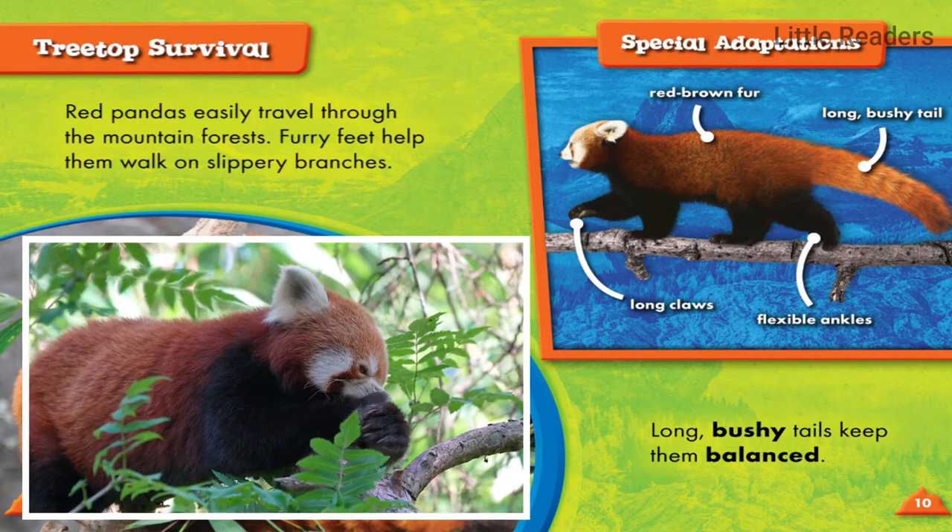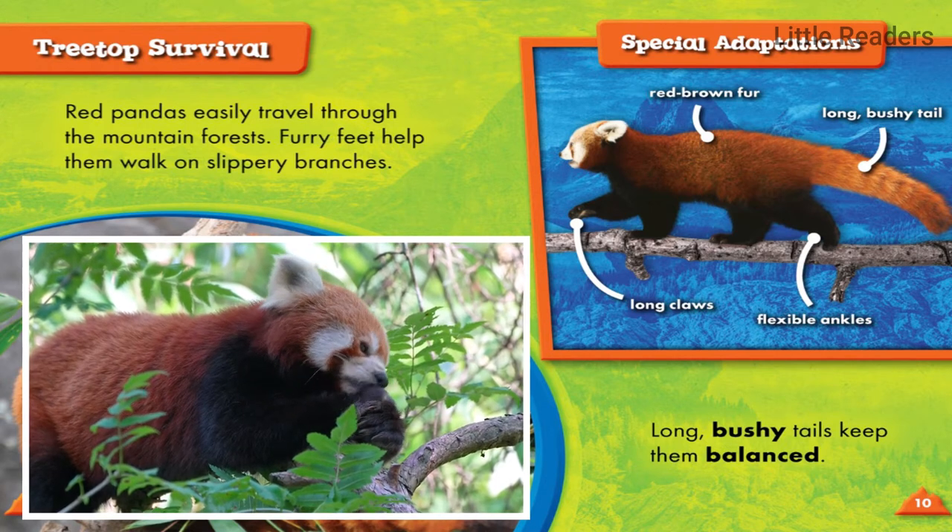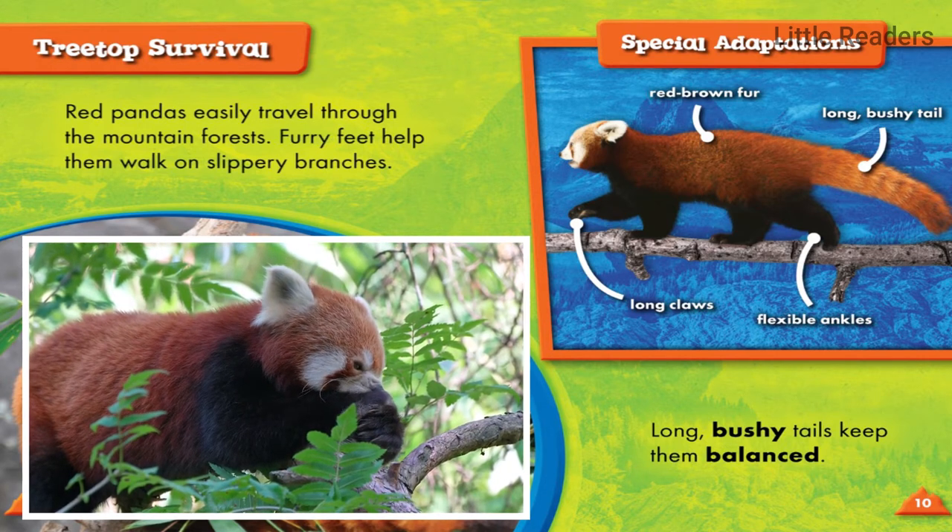Red pandas easily travel through the mountain forests. Furry feet help them walk on slippery branches, and long bushy tails keep them balanced.